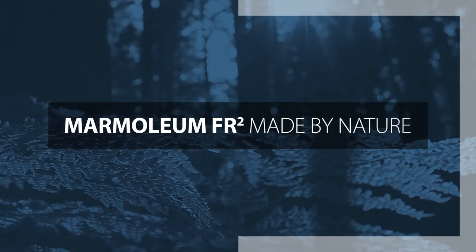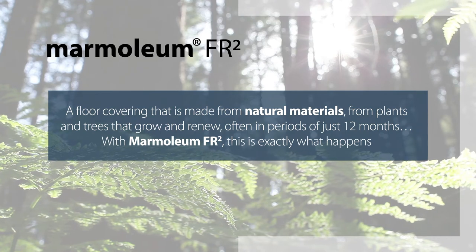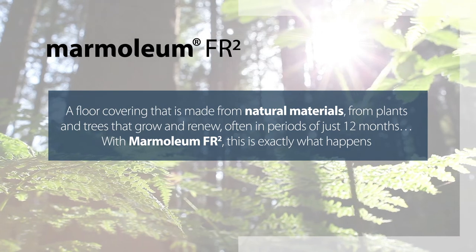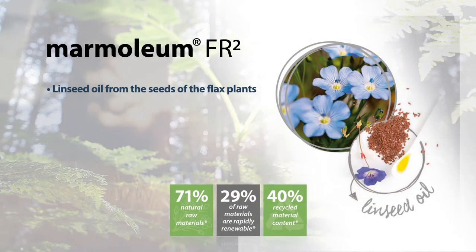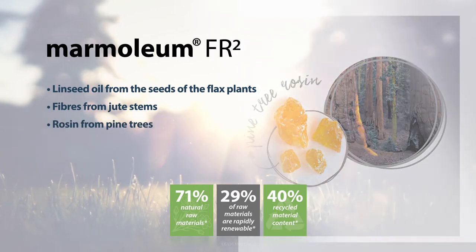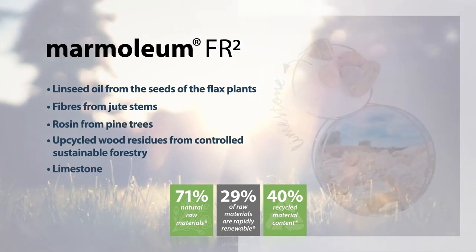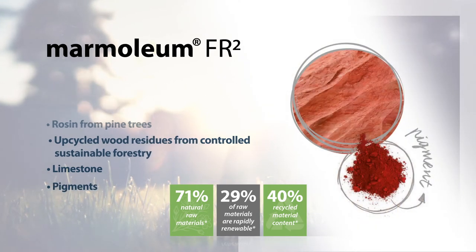Marmoleum FR2 — made by nature. Just imagine a floor covering that's made from natural materials, from plants and trees that grow and renew, often in periods of just 12 months. Linseed oil from the seeds of the flax plants, fibres from jute stems, rosin from pine trees and upcycled wood residues from controlled sustainable forestry, as well as limestone and pigments, are the key materials from which Marmoleum FR2 is created.